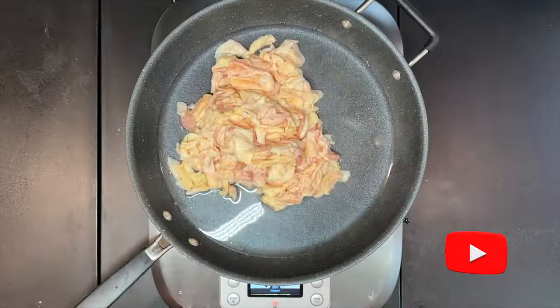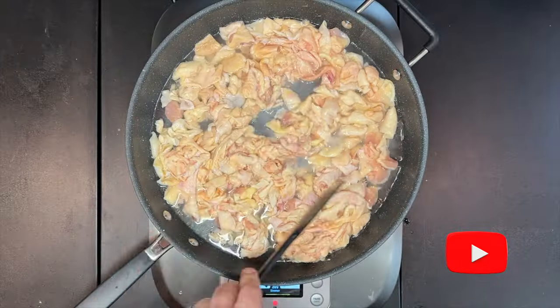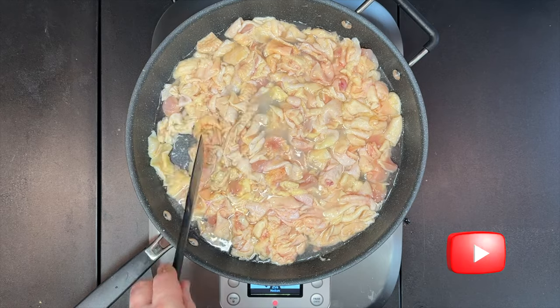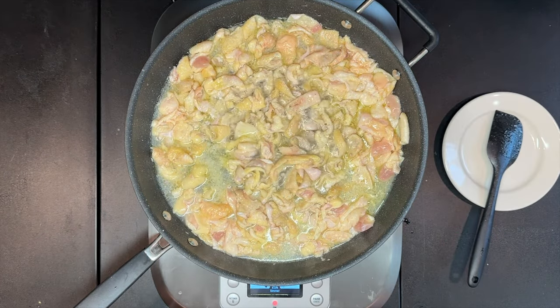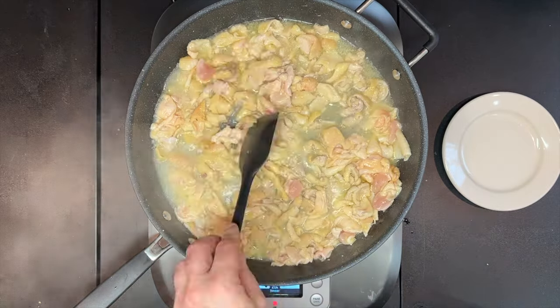How to render the chicken skin: you must add water. Water aids in heat transfer and helps initially melt the fat. Once the water evaporates, it will start to brown. This process takes a long time — you adjust the heat often to mitigate burning and help render the fat.